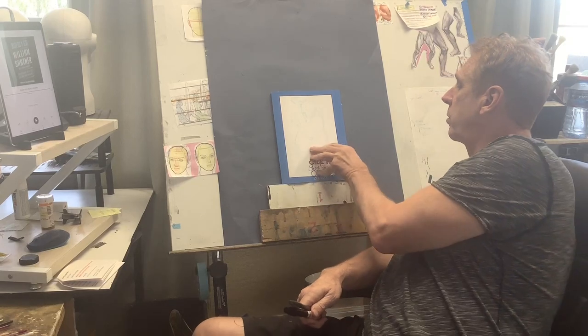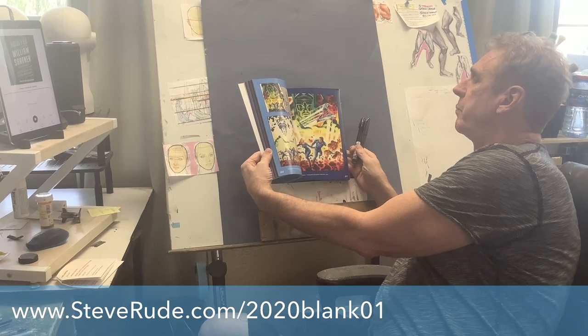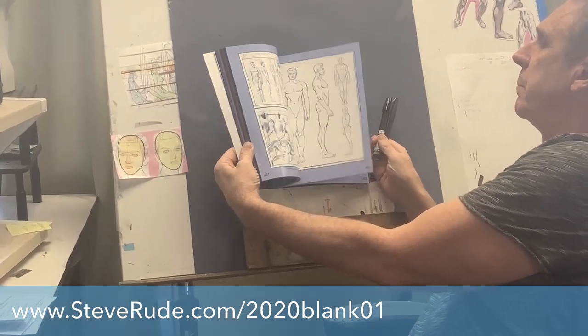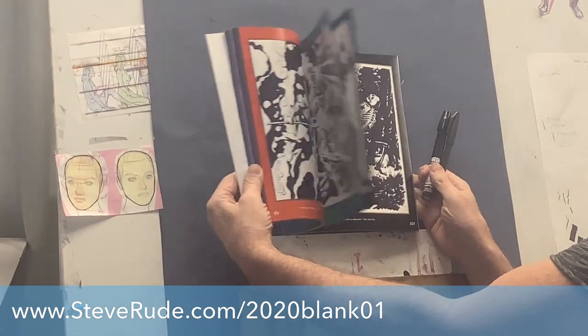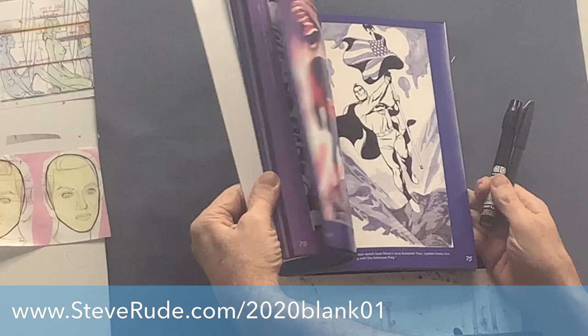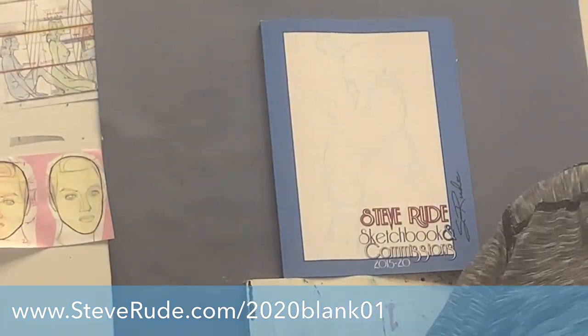Here's a glimpse of what the sketchbooks look like — this is very typical of what they look like every year. There's commissions like this one, and there's pages from my actual sketchbook like this, and there's a whole bunch of this and a little bit of that. When we put them all together, we get a real hodgepodge of everything that I've been doing in the last year or so.